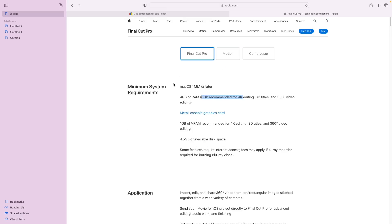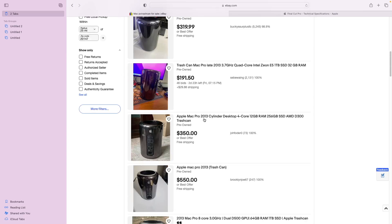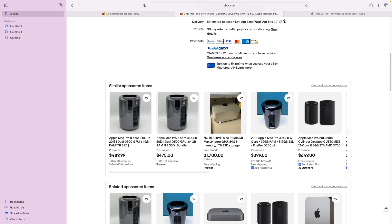Let's find some specs on these trashcan models. This one has 64 gigs of RAM and a one terabyte solid state drive — that's pretty good. But look at that price, that's absolutely ridiculous. Let's see if we can go a little more intense.